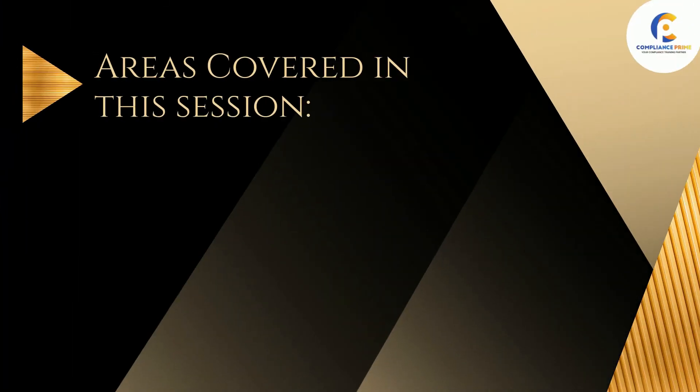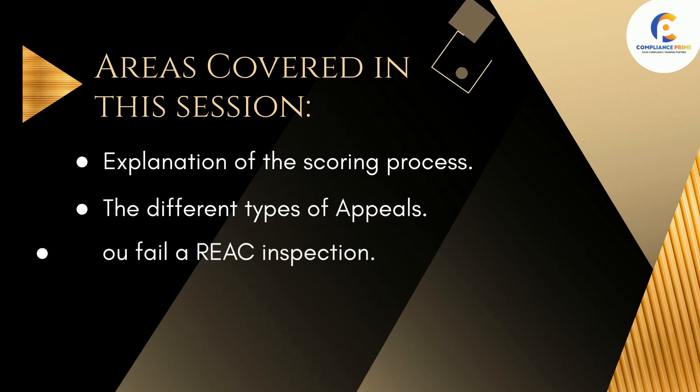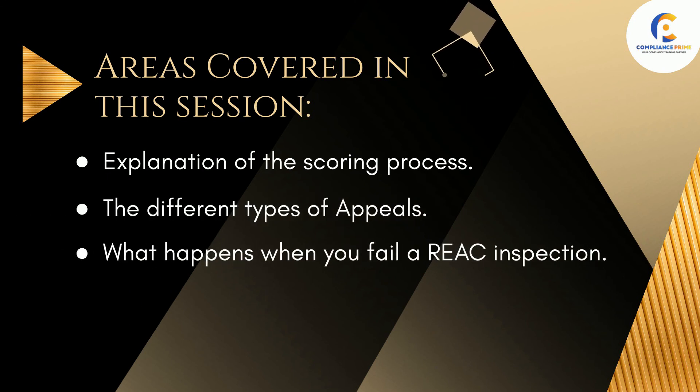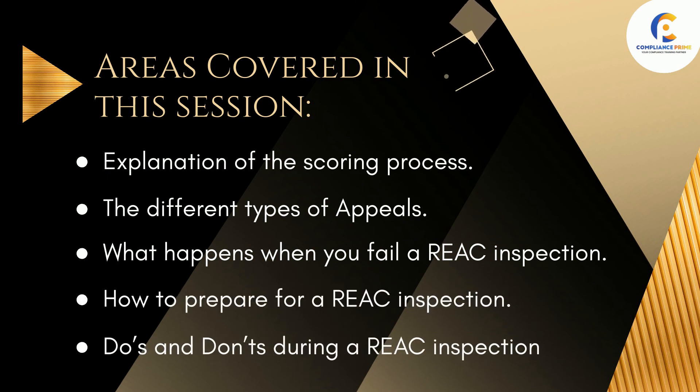Areas covered in this session include: explanation of the scoring process, the different types of appeals, what happens when you fail a REAC inspection, how to prepare for a REAC inspection, and do's and don'ts during a REAC inspection.